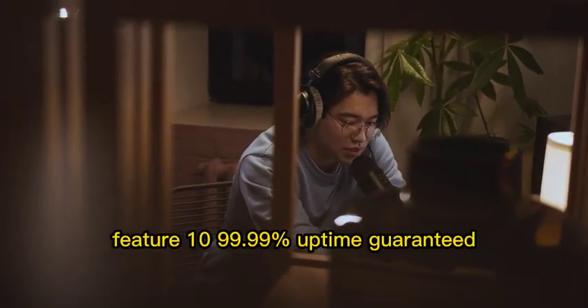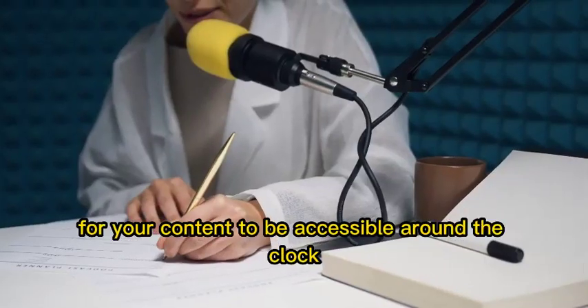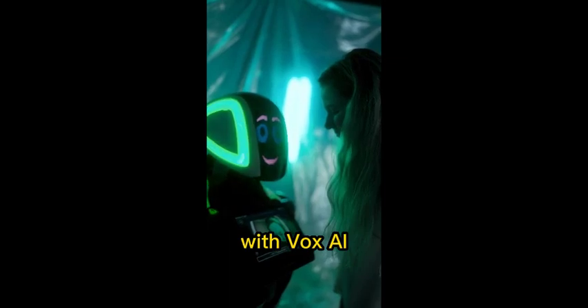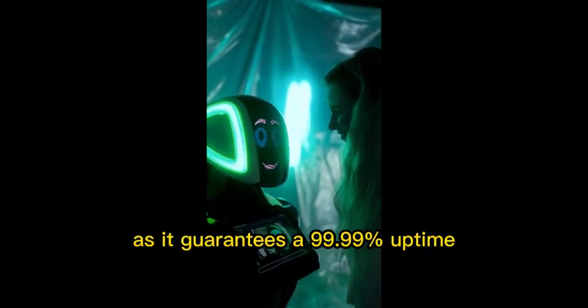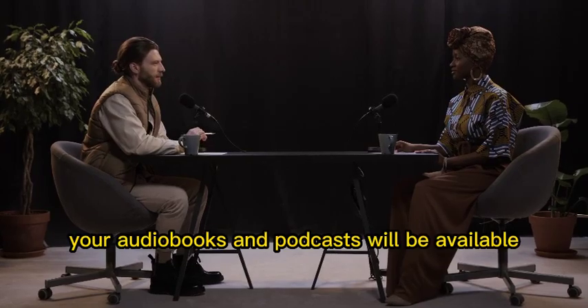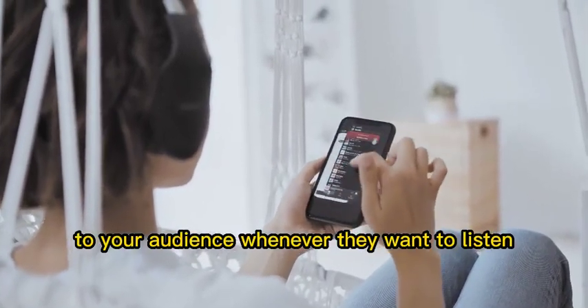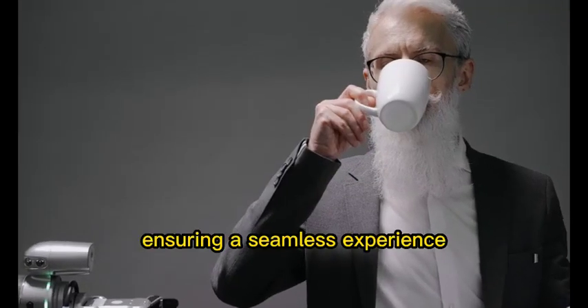Feature 10: 99.99% uptime guaranteed. We understand how crucial it is for your content to be accessible around the clock. With Vox AI, you can rest assured as it guarantees a 99.99% uptime. Your audiobooks and podcasts will be available to your audience whenever they want to listen, ensuring a seamless experience.